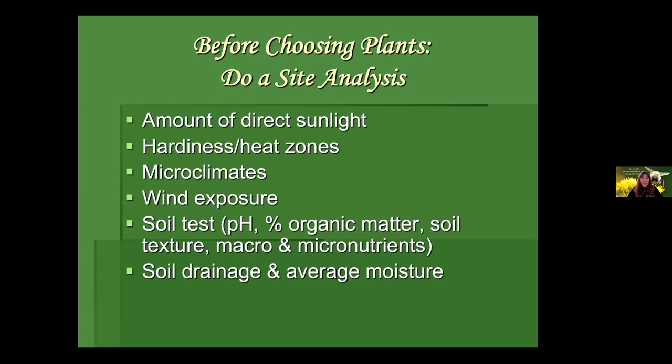Also assess wind exposure — some plants are tolerant of wind and some, like our native hollies, hate wind exposure, especially in winter when they can suffer from leaf desiccation. Do a soil test — this is essential to figure out what kind of soil you have. Easily done through your local extension service. Things you want to know: soil pH, since some plants like it really acid and some alkaline; the percentage of organic matter; and soil texture — whether you have clay soil that drains very slowly or sandy soil with fast drainage.